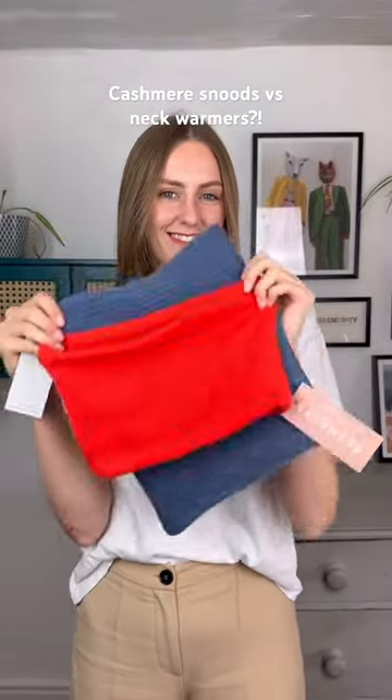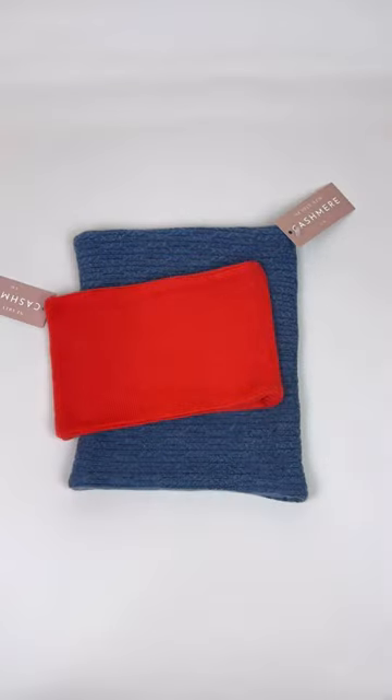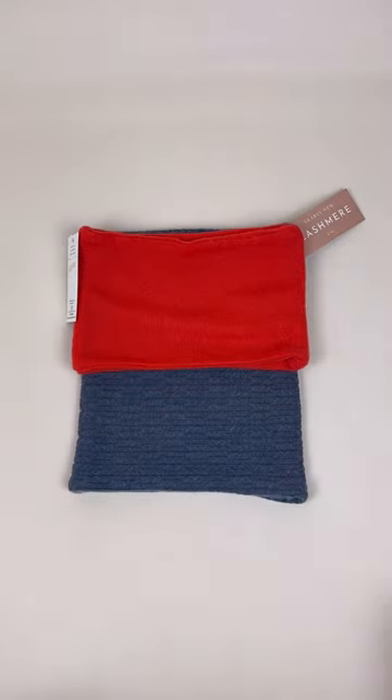What's the difference between our snoods and our neck warmers? They are both about the same diameter, but because they are different depths, they look and feel different to wear.